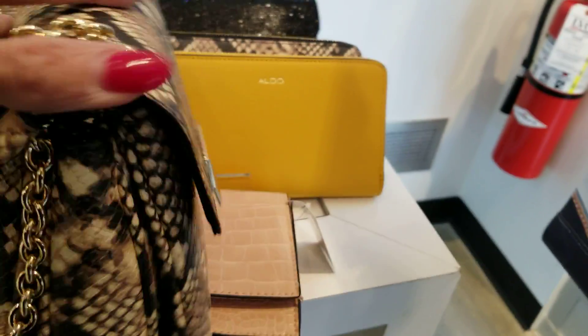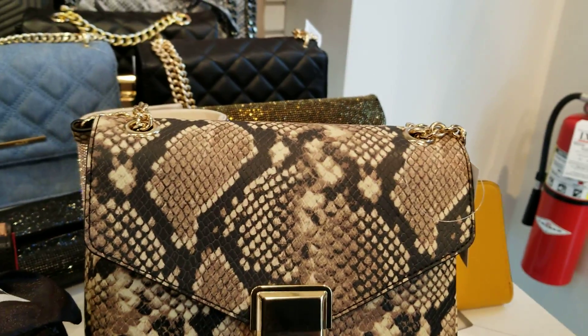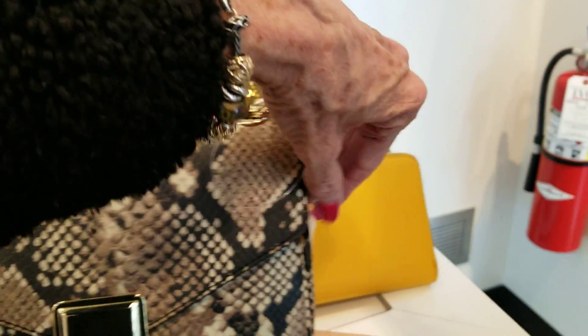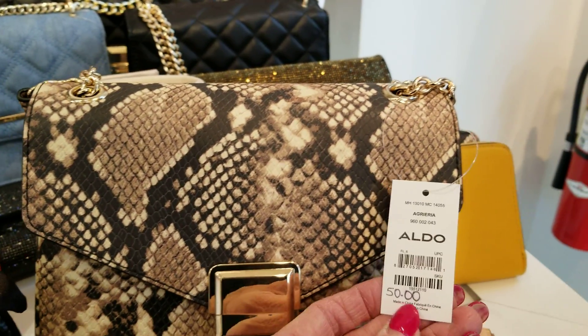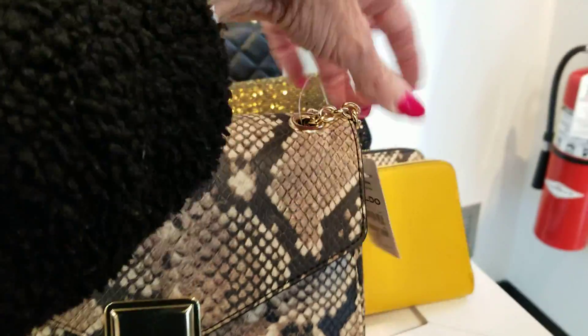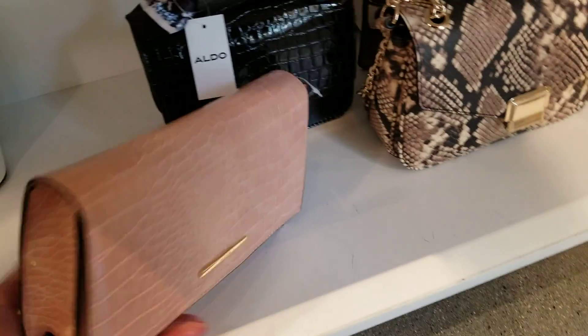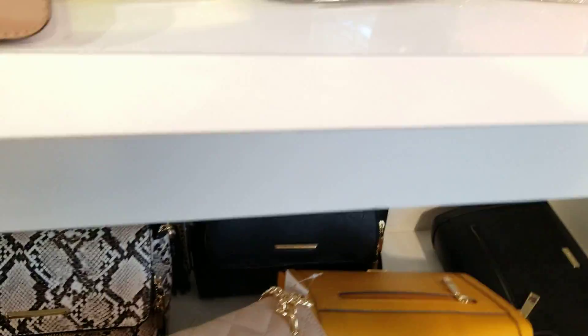And this bag here — this is like a flat bag, and these are so expensive. The Chanel flat bags and the Coach — well, Coach has the Cassie with a flat, but it's mostly Chanel and Dior. We're talking thousands of dollars for those bags. This is $50. I mean, it's not the same lambskin leather, but these are really cute.